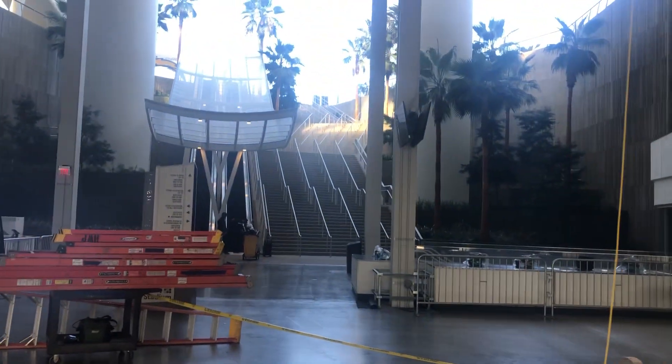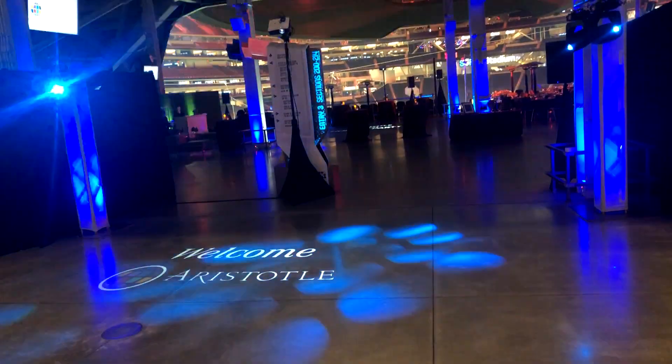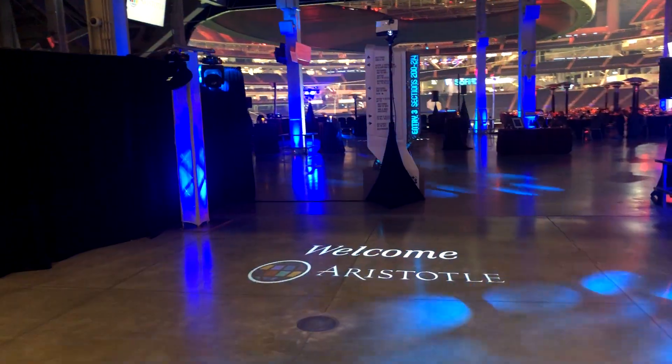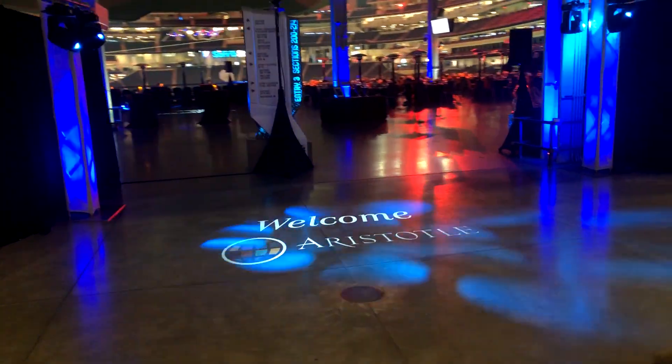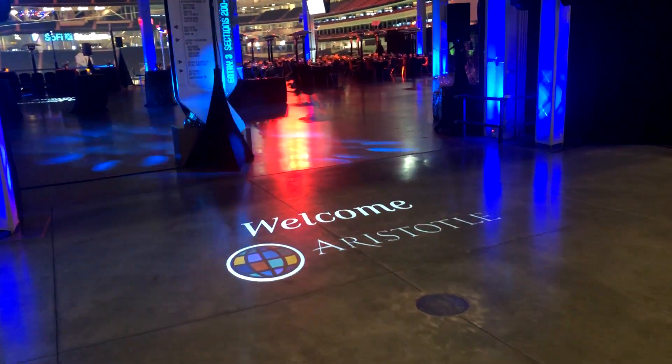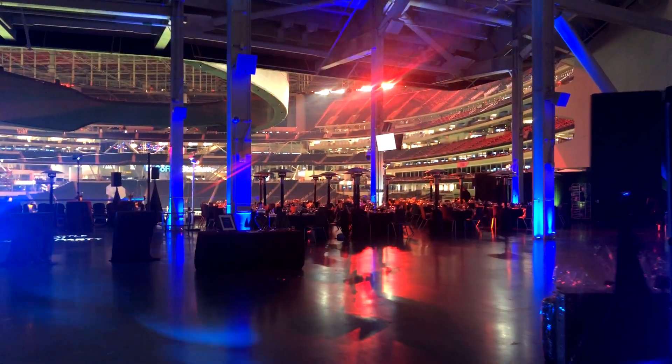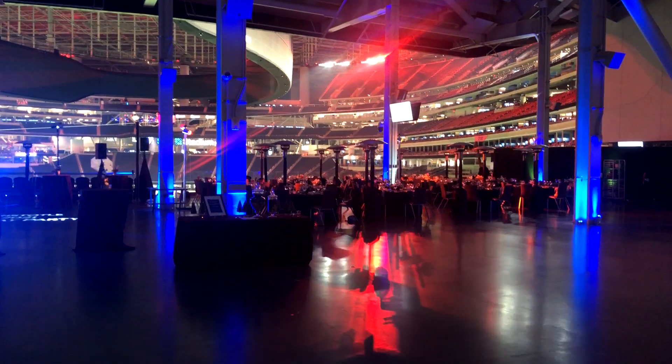As you'll see once we bring in some rentals and treat it with lighting, it becomes a very cool space. At the entrance, we've done some moving heads on truss to create excitement — also known as ballyhoo lighting — and a projection on the floor of the company logo as everyone arrives. We've also done a bunch of up lighting.